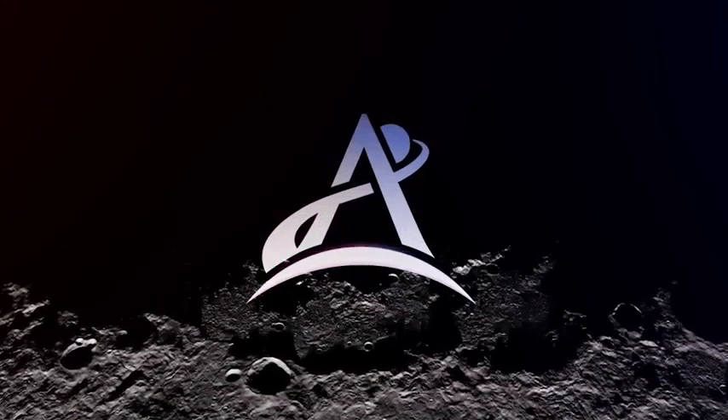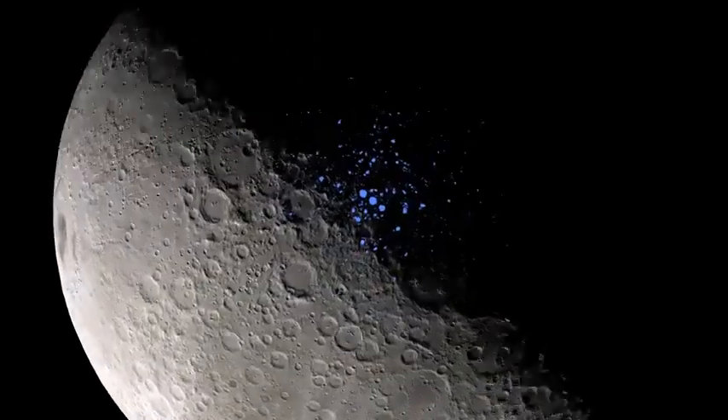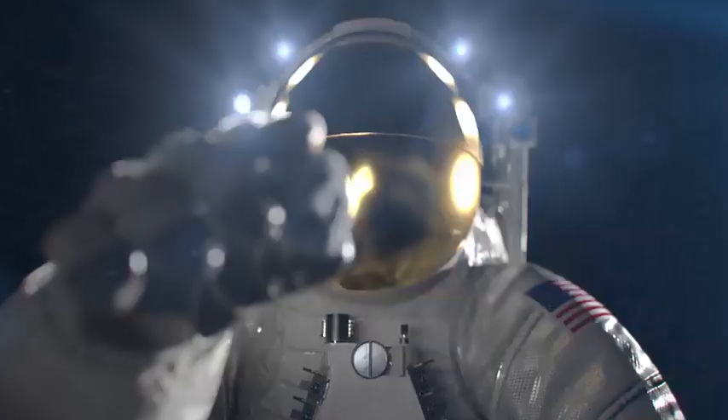We're in the Lunar Curation Facility here, and this is where the moon rocks are stored. I'm super excited about the upcoming Artemis missions because we're going to go back to the moon, we're going to go to the South Pole, and we're going to bring back different samples this time.